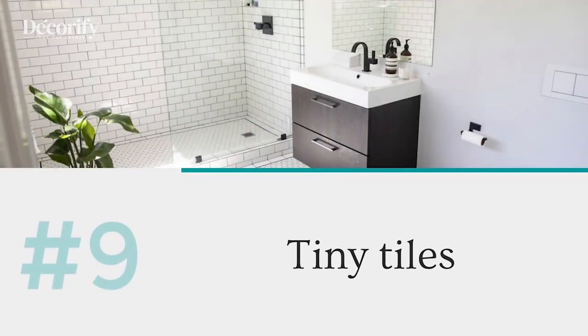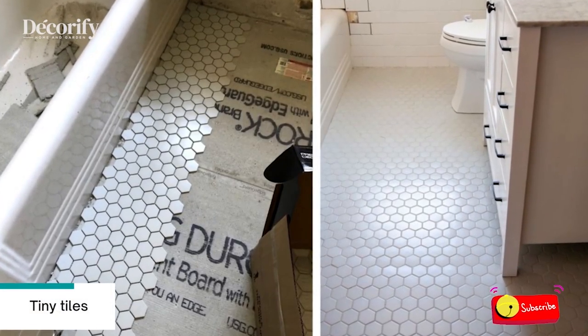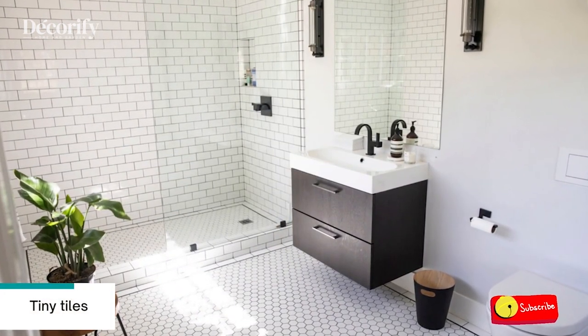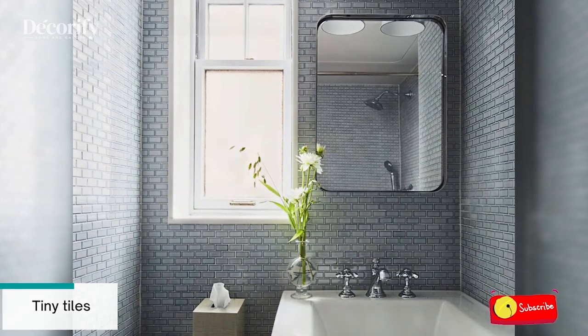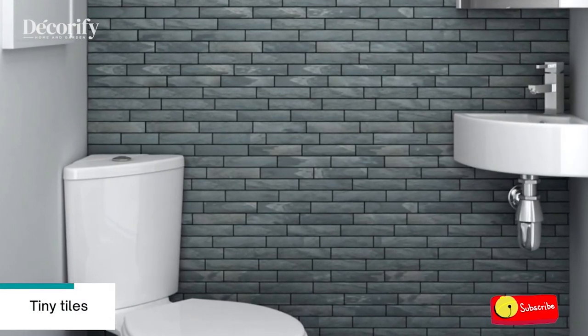Number nine: tiny tiles. A tiny bathroom is usually equated with cramped space, but with clever small bathroom tile ideas, a small bathroom can get a dreamy design. Tiles are not only a functional element that helps to repel moisture and keep the bathroom dry, but also a versatile design element that can be used either on the walls or the floor to make it appear stylish and spacious.